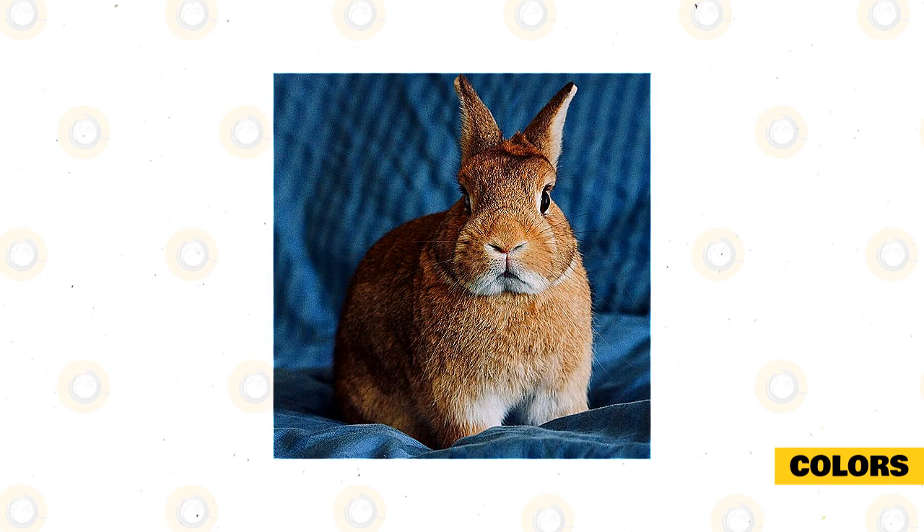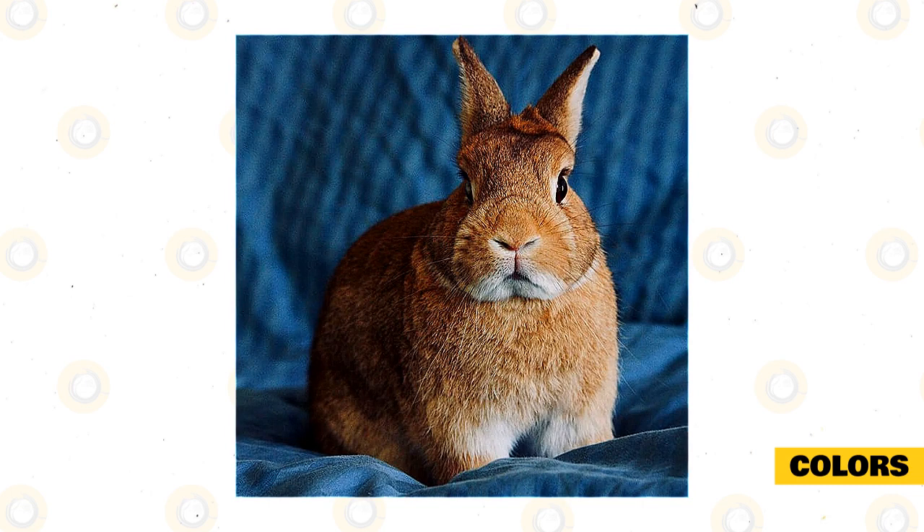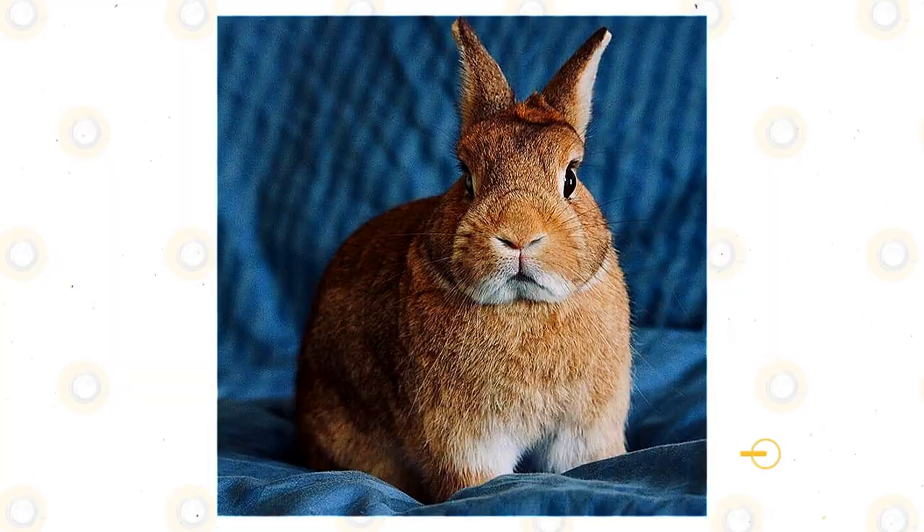Additional colors include sable point, Siamese sable, Siamese smoke pearl, tortoiseshell, chestnut, chinchilla, lynx, opal, squirrel, otter, sable martin, silver martin, smoke pearl martin, tans, fawn, Himalayan, orange, and steel.